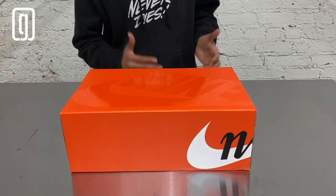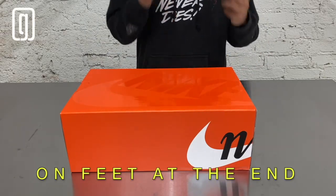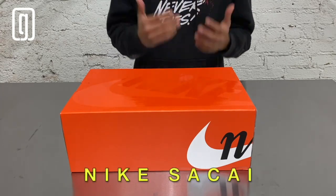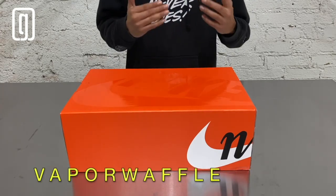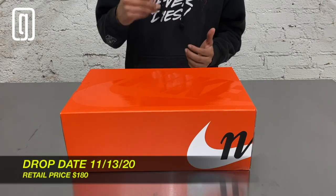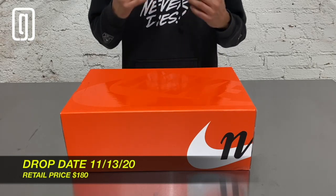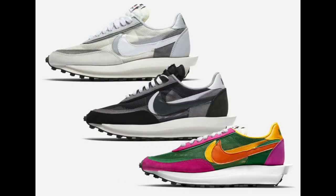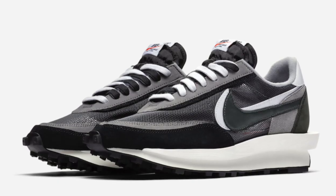What's up guys, it's Genius G back with another dope unboxing. Today I got some sick heat — I have the Nike Sakai Vapor Waffle in the black and white colorway. These were dropped November 13th for the retail price of $180. We're all familiar with Nike and Sakai's collaboration of 2019, the Nike Sakai Waffle — super sick silhouette.